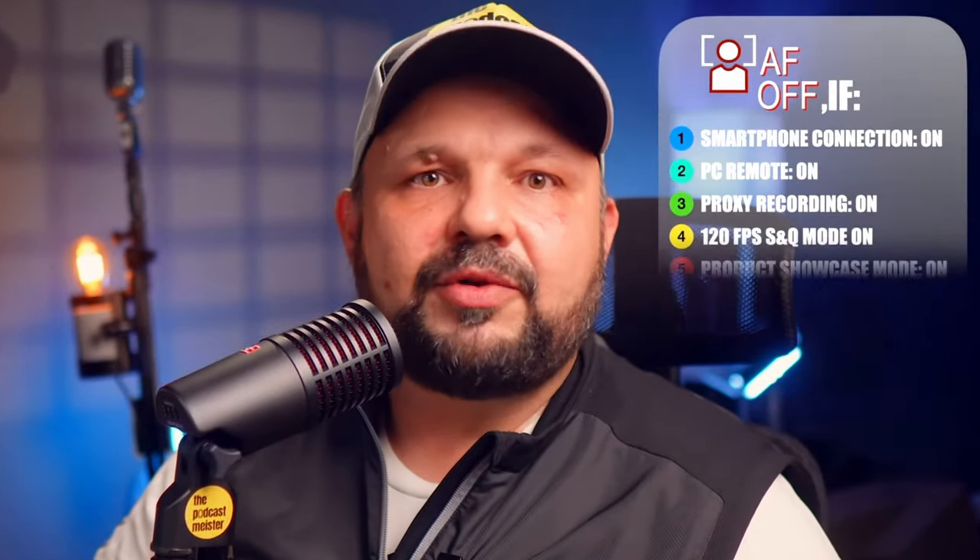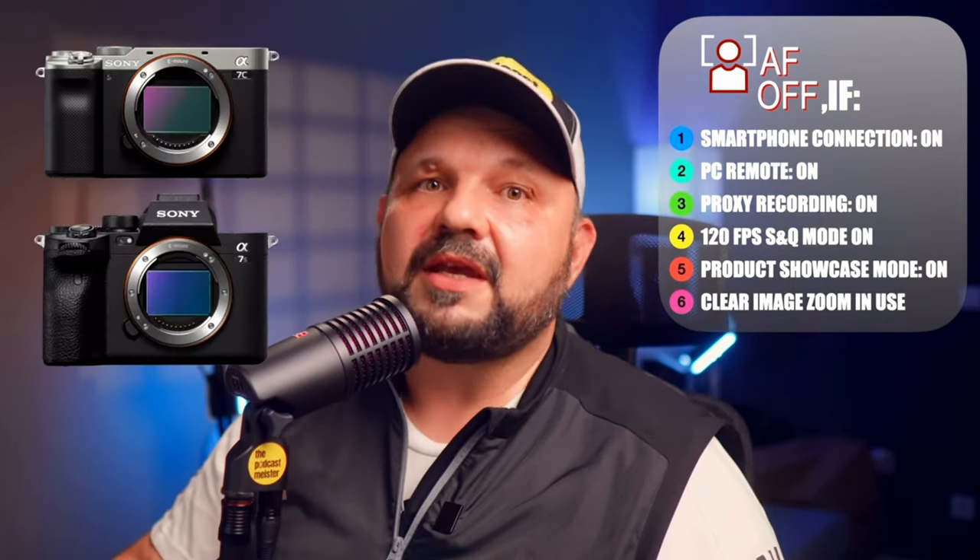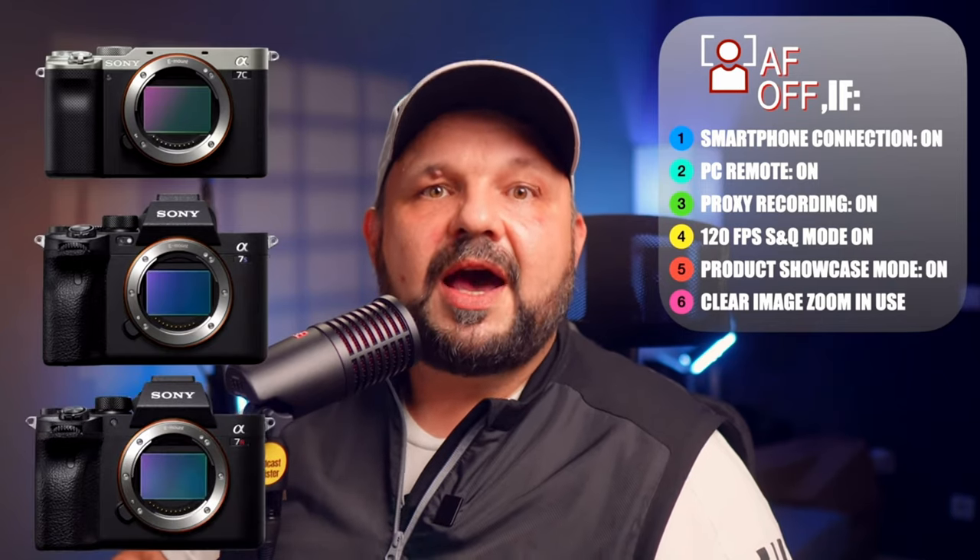The next and probably most annoying issue is that the facial focus tracking on this camera gets disabled if you basically breathe on it wrong. I watched a video from The Podcast Meister — I'll link his channel below — because I was filming a talking head shot and it was focused on my on-air sign for an entire 20-minute clip. It turned out I had product showcase mode enabled. He actually compiled a list of all the features that disable facial tracking when turned on. Sony, if you ever see this — did you ever think we might want facial tracking while using slow motion, PC remote, or other fundamental features? Come on.